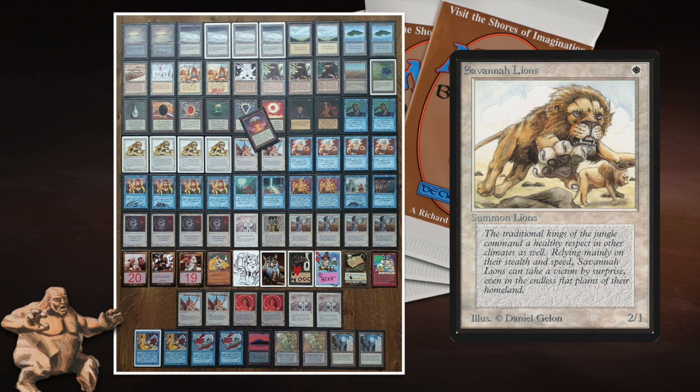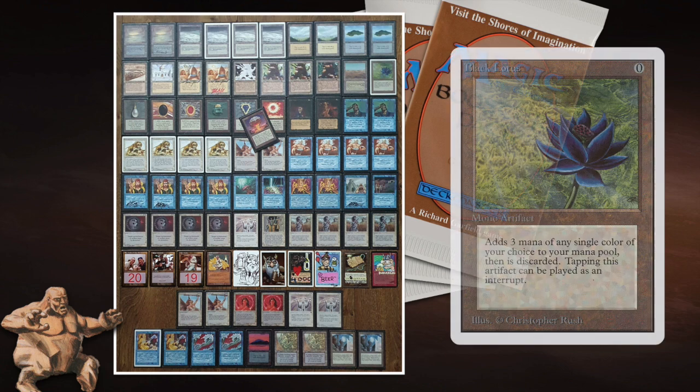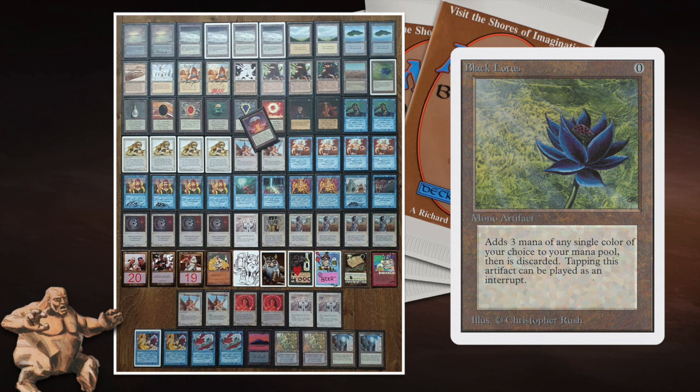Of course I'm talking about Mind Twist and Demonic Tutor. For those who don't know, this deck is a well-known strategy. What you want to do is get a Savannah Lions or a Serendib Efreet out on turn one — which is definitely possible since he's playing all the Moxen and the Black Lotus.